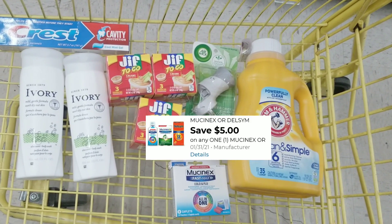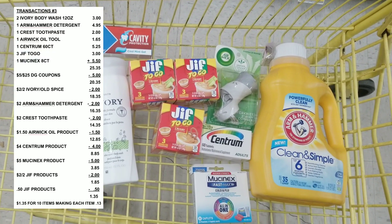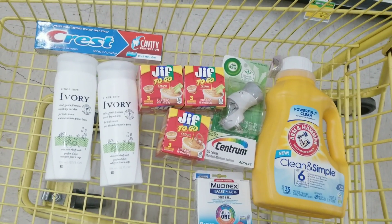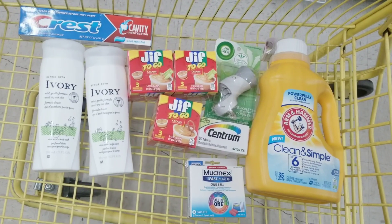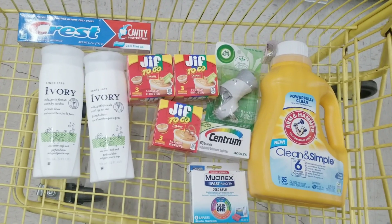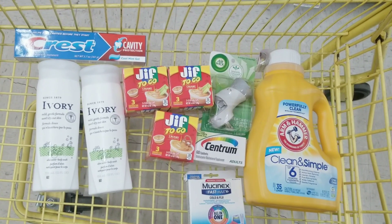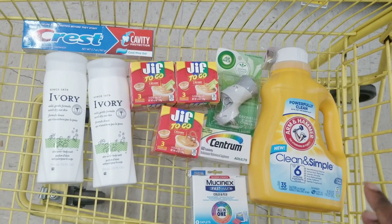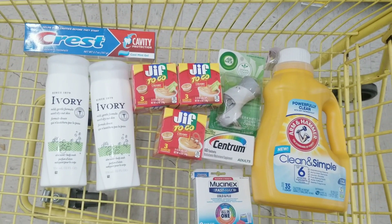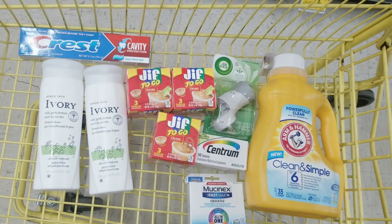After all coupons and everything is applied, it's going to be $1.35 for all these items. Yes, that sounds very beautiful and wonderful. The only thing you have to hope is that you make it to the store, all the items are available, and Dollar General doesn't fix any of these glitches. That's a great price — we got 10 items, making each item $0.13.